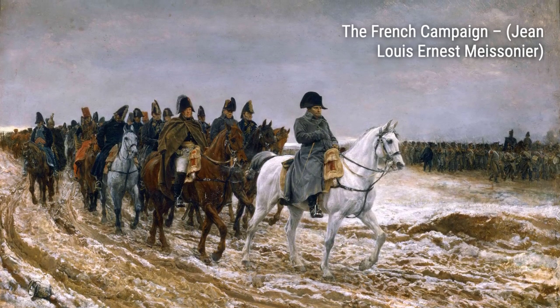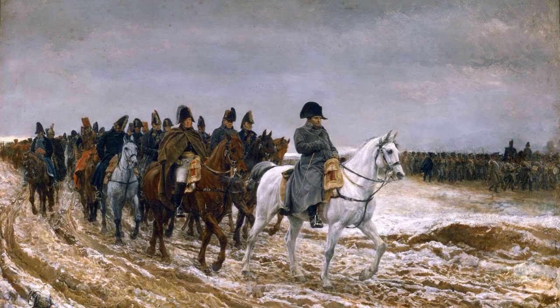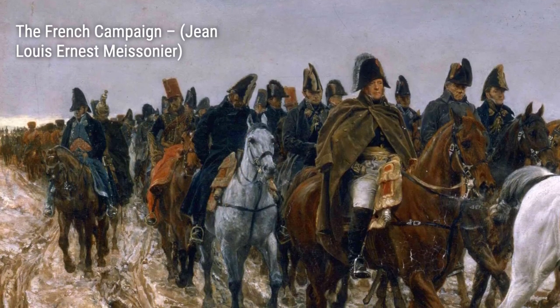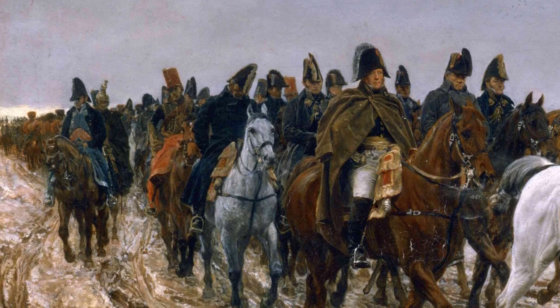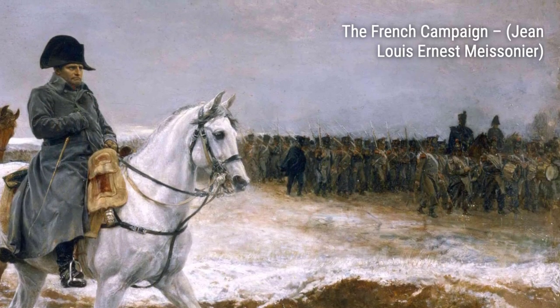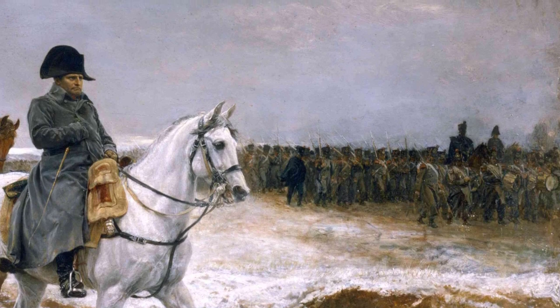Hey there, art lovers! Welcome back to VisArt, the channel where we dive deep into the world of artists and their incredible artworks. Today, we're going to explore the works of Jean-Louis Ernest Maisonnier, a French classicist painter and sculptor known for his stunning depictions of Napoleon and military themes.